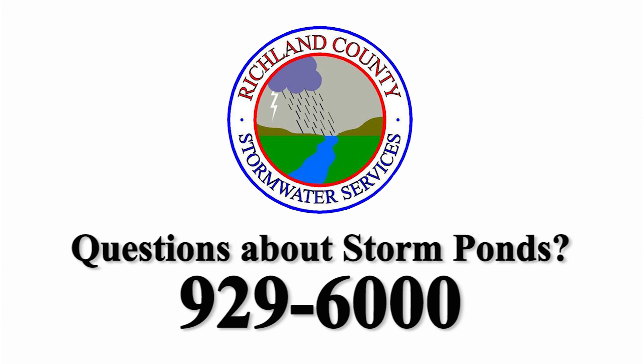If you have questions or concerns about a stormwater pond in your neighborhood, please call the Richland County Ombudsman's Office at 929-6000.